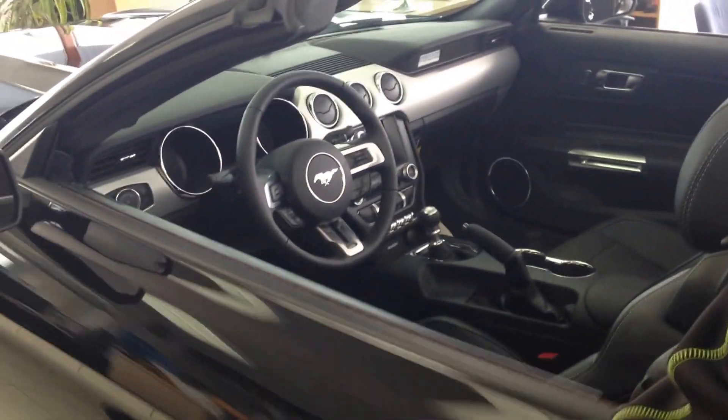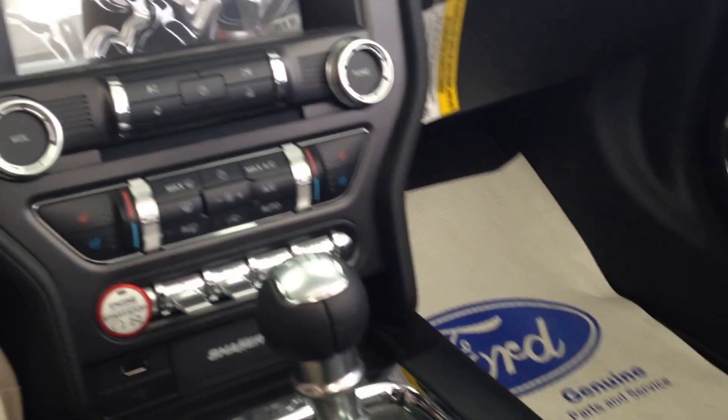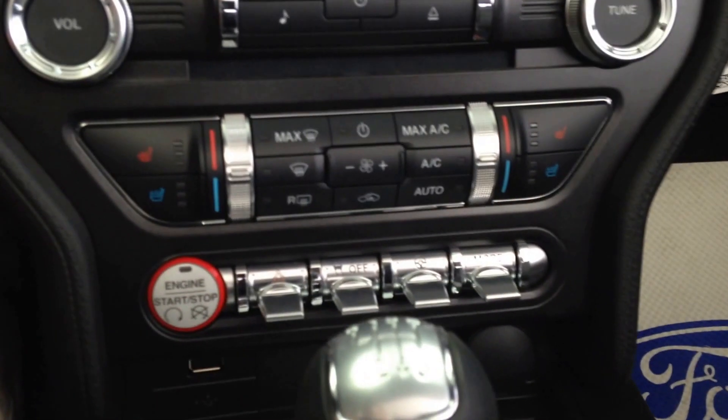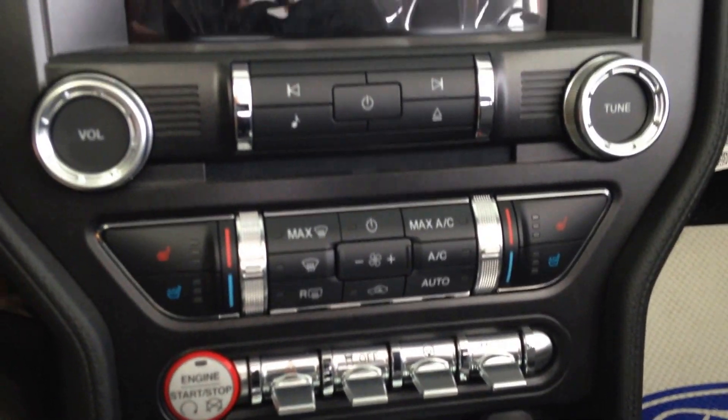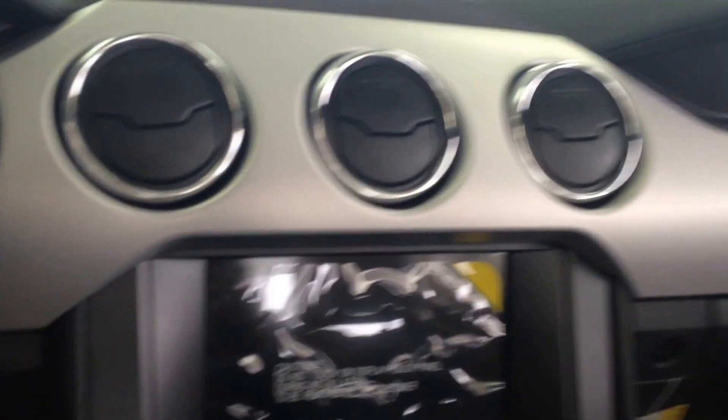Why don't you have a pop inside? These vehicles have intelligent access — as long as the keys are on you, you can get in. You have your different modes: track mode, sport mode. Heated and cooled seats. These things are spectacular.